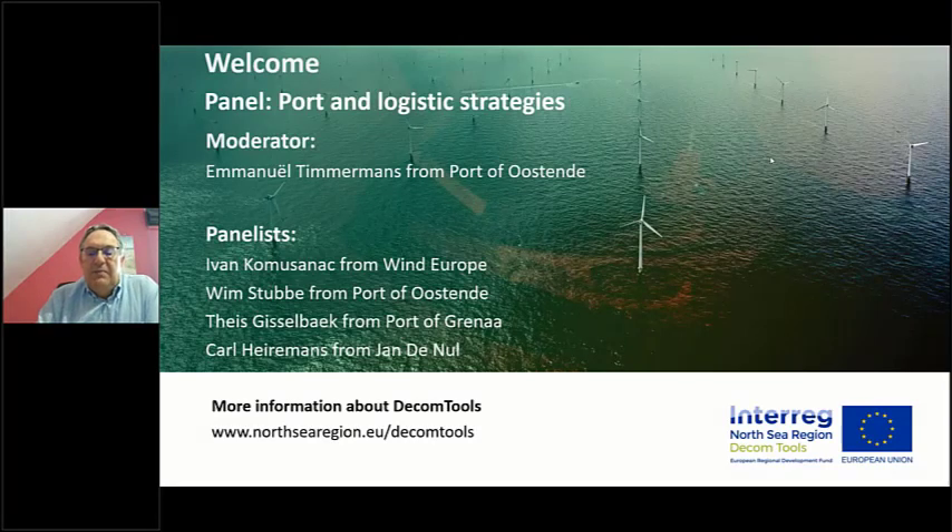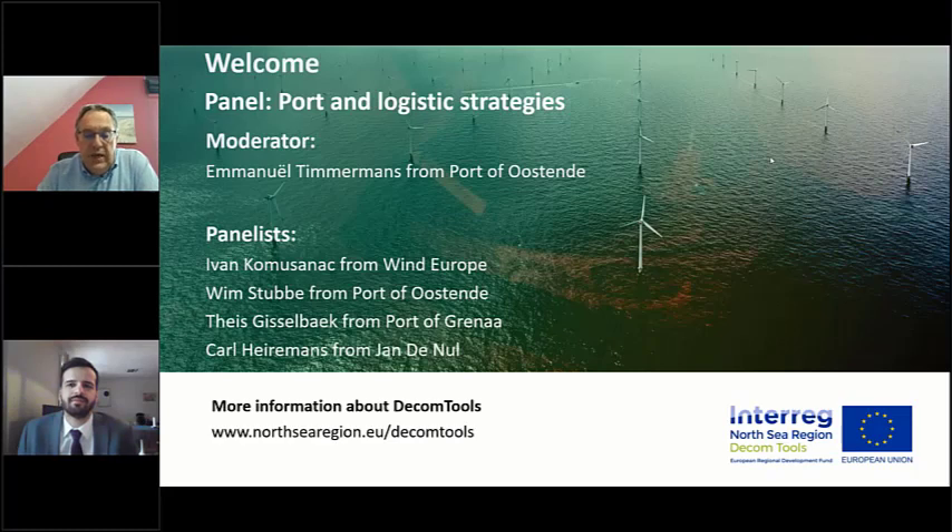My name is Emanuel Timmermans and I am responsible for the Rebo offshore wind terminal in the Port of Ostende. Today I have the pleasure to introduce four specialists of the offshore wind world. The first speaker is Ivan Komasunak, analyst for markets and wind energy technology at Wind Europe. Ivan, we saw that in Germany many wind farms could not be repowered due to environmental regulations — what would be the case for existing offshore wind farms in Europe?